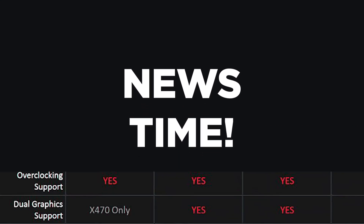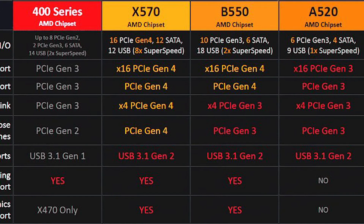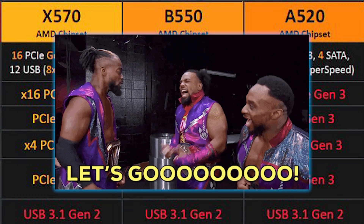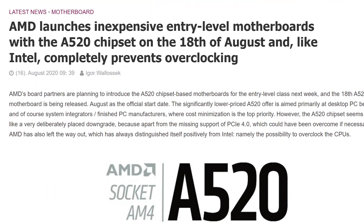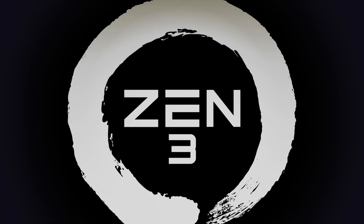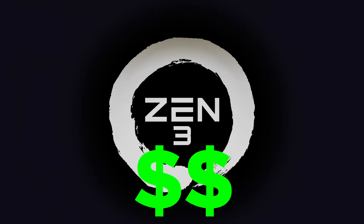It's news time, and first up for today, numerous leaks on AMD's upcoming A520 boards have been found, along with information on their release date. Igor's Lab reports that motherboard vendors are set to release their budget boards based on the A520 chipset on August 18th — so basically tomorrow. And that's great news for anyone hoping to pick up AMD's upcoming 4th gen desktop Ryzen on a budget.